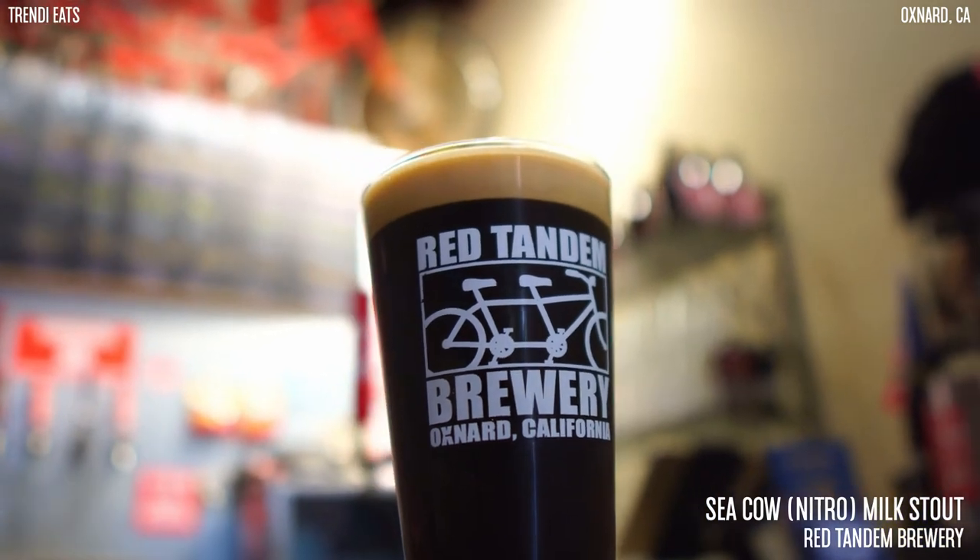Hey, what's up guys? We are at Red Tandem Brewery in Oxford, California, and today we're going to be trying their Sea Cow Nitro Milk Stout.